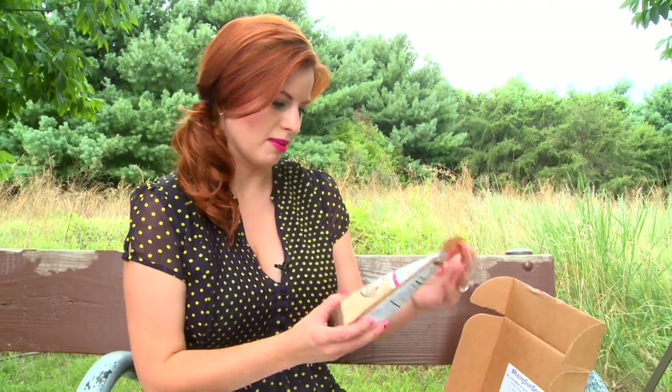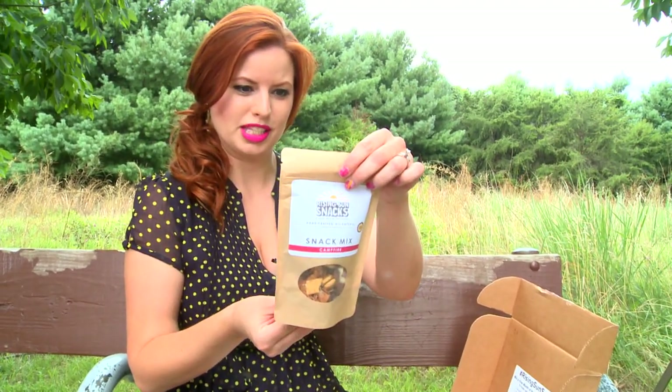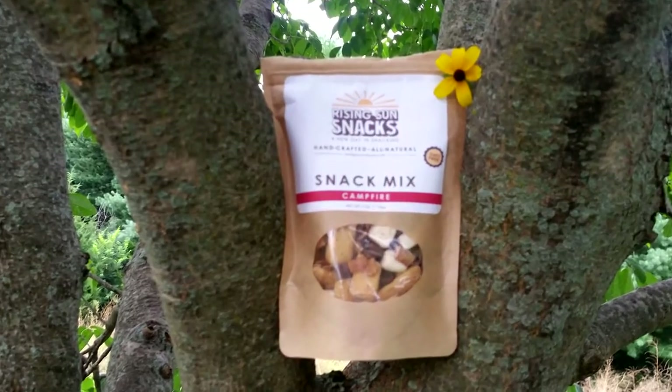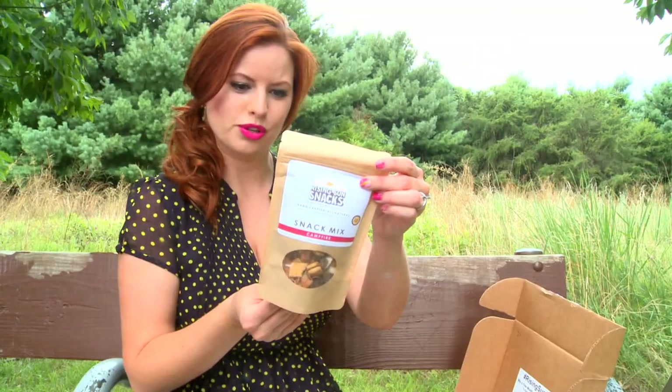Ooh, campfire! I bet that's got marshmallows for s'mores. Yep, inspired by summer nights by the campfire, featuring dark chocolate, marshmallows, graham cracker, and cocoa smoked coconuts.